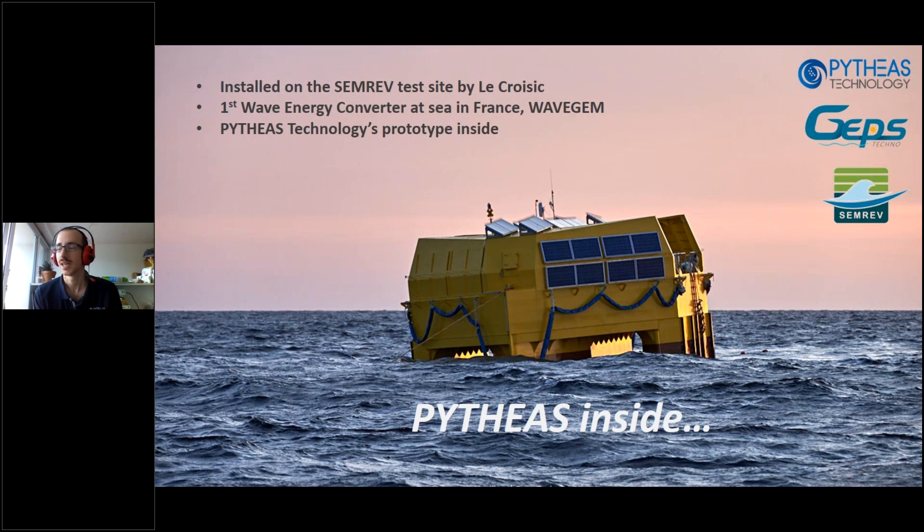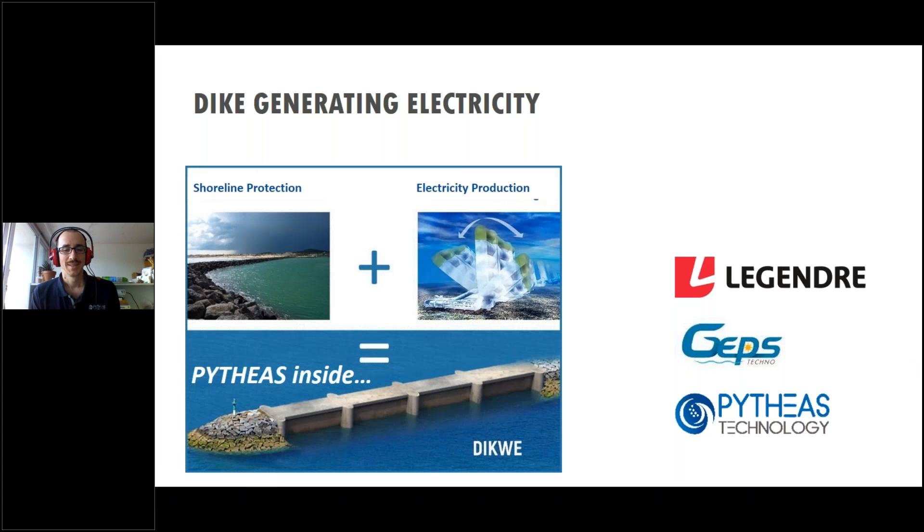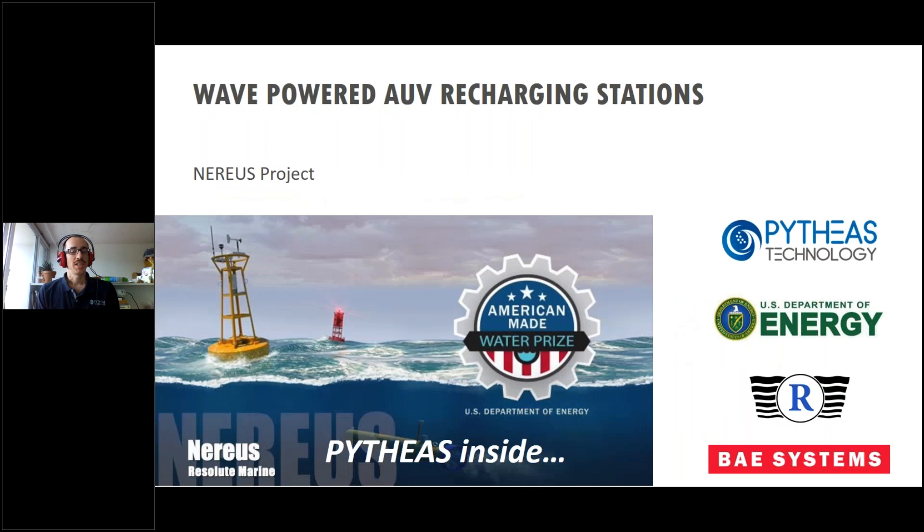We also have a project to generate electricity from dikes which protect a seashore. And we have another project with Resolute Marine, who is actually going to talk a bit later today. This is a project to do wave-powered AUV recharging stations.